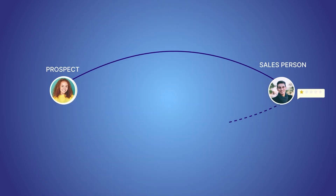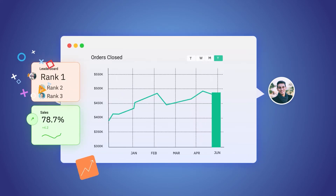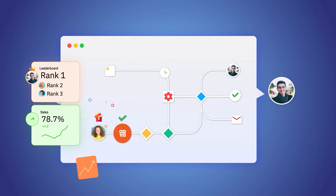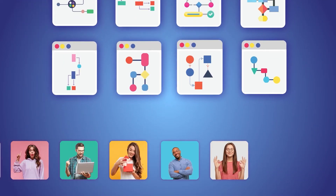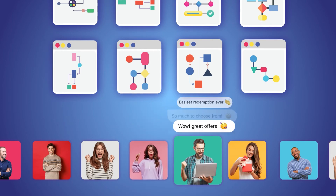You can send one-time rewards, easily influence prospects to move down the funnel, or set up workflow-based triggers to automate delightful experiences above and beyond. Create any number of workflows for giving out rewards and gifts across the flywheel to keep your customers attracted, engaged, and delighted.